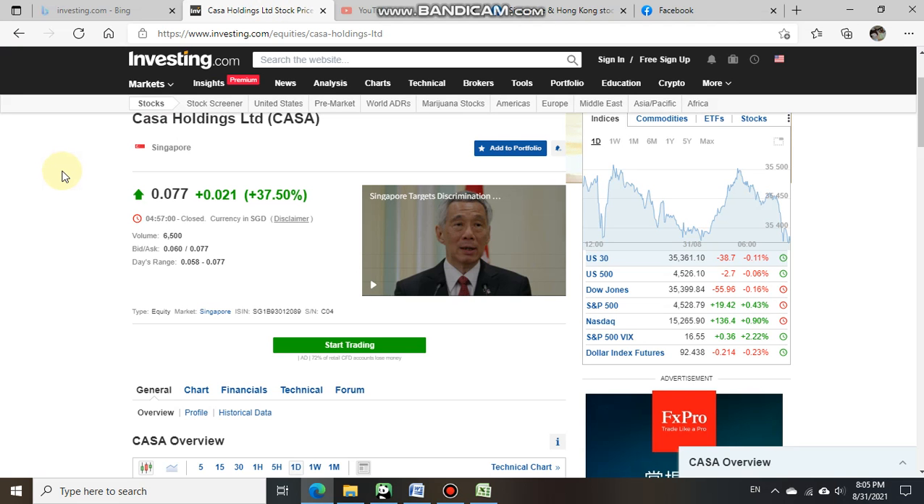We shall now take a look at Casa Holding's latest share price performance. Based on the close price for today, Casa Holding's share price closed at 0.077 cents and rocketed 37.5 percent gain within one day.